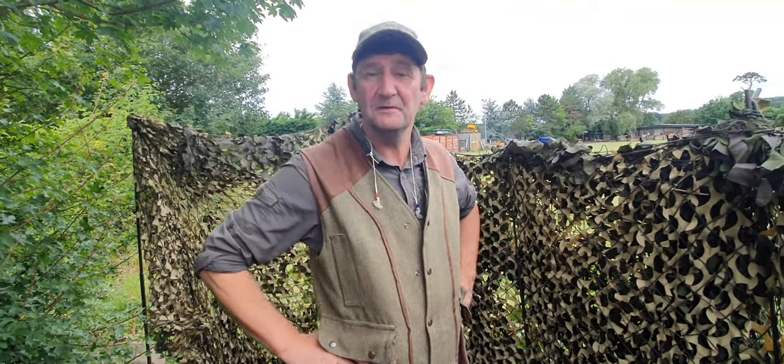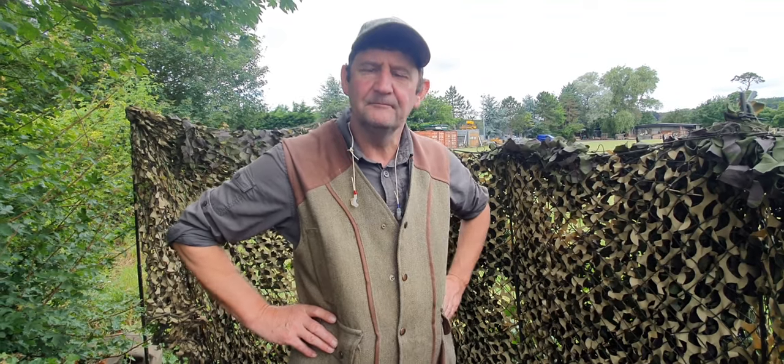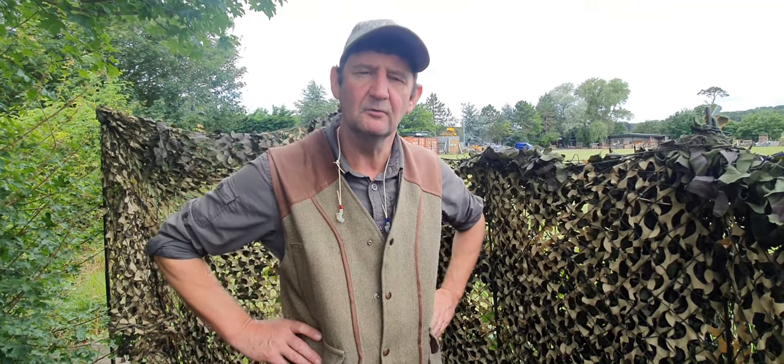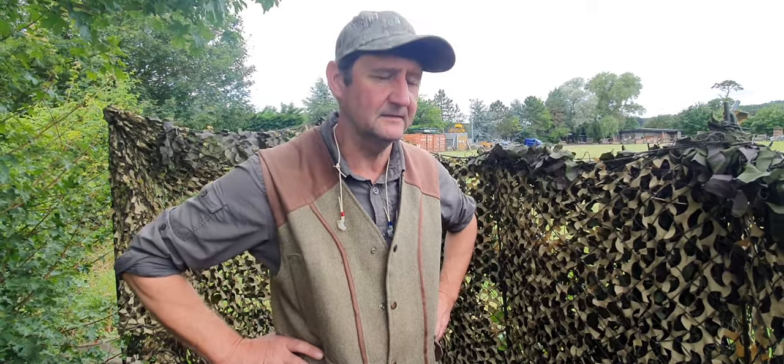Morning! Shop with Mick Miller here. I hope you're all well. What we're doing this morning is a bit of vermin and pest control on the little field, a small holding that we shoot on. Problems with corvids and pigeons as well.